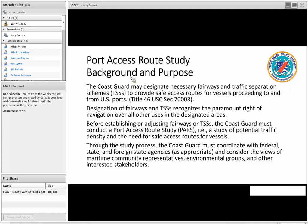The Coast Guard may designate fairways and traffic separation schemes to provide safe access routes for vessels proceeding to U.S. ports. U.S. ports are a major driver of the economy — it's how we get the majority of goods we use every day. The designation of fairways and traffic separation schemes recognizes the paramount right of navigation over all other uses in the designated areas.